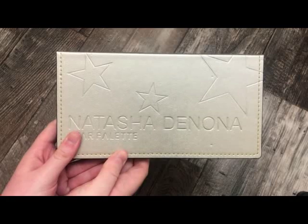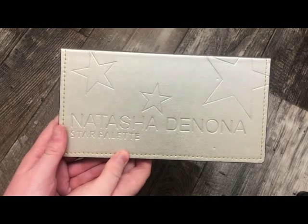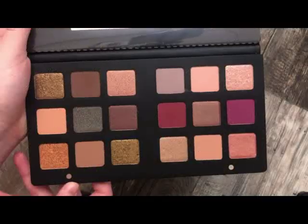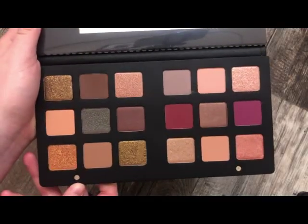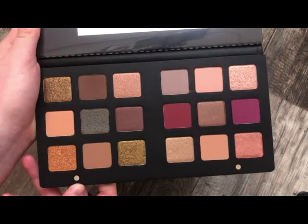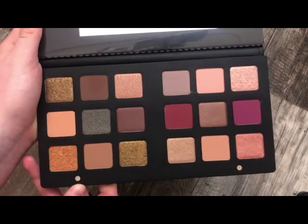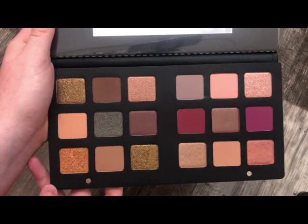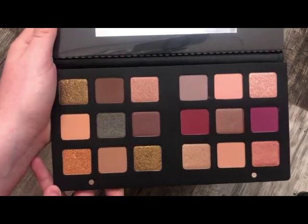The next palette is from Natasha Denona — this is the Star Palette. It's absolutely stunning and I really do enjoy this palette. I picked this one up in New York. If you're into cool tones, I feel like you'd really love this. People are leaning more toward cool tones nowadays — you see a lot more cool-tone palettes coming out than you used to. This is definitely one of my favorites.